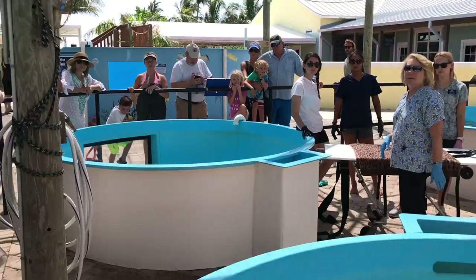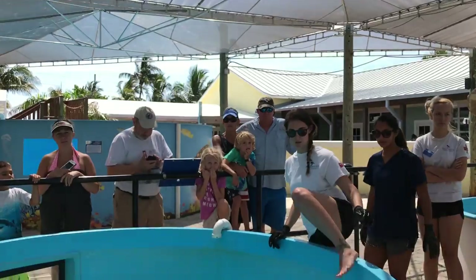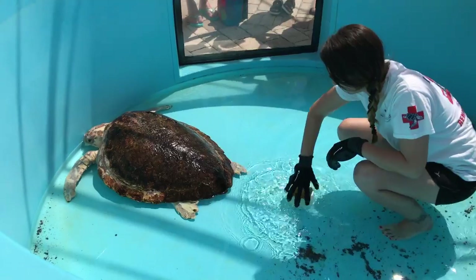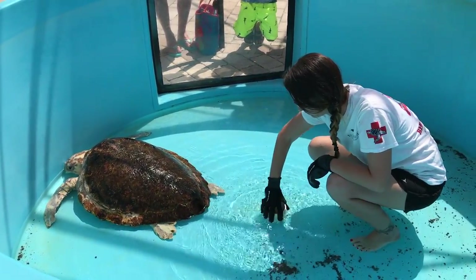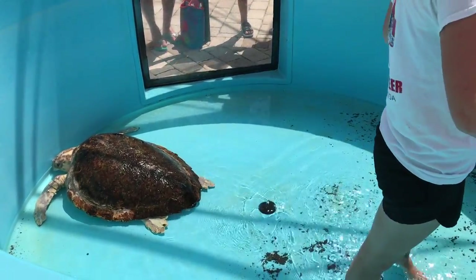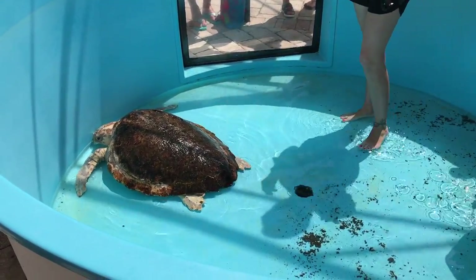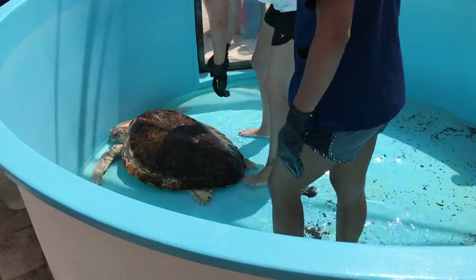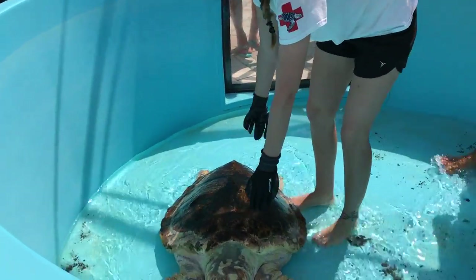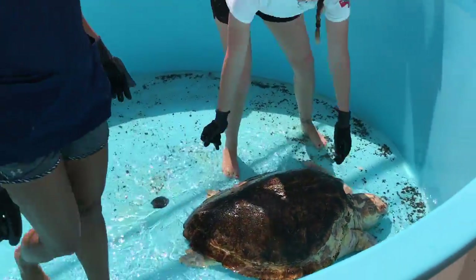We're going to go see another patient. This is Waffle. Each year we rely on over 350 active volunteers to help us carry out our mission of sea turtle conservation and rehabilitation. What you're watching right now is Waffle, who is currently in his hospital tank, going to be removed from the tank. We are one of the few sea turtle hospitals open seven days a week to the public, allowing guests to watch what we do each and every day.